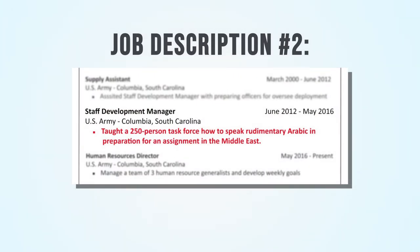Now let's take a look at this description: 'Taught a 250-person task force how to speak rudimentary Arabic in preparation for an assignment in the Middle East.' That's a bit better. A 250-person task force is a large undertaking. Notice that we also explained that this is rudimentary Arabic. We've cleared some confusion by quantifying how many people you've taught and their level of proficiency.